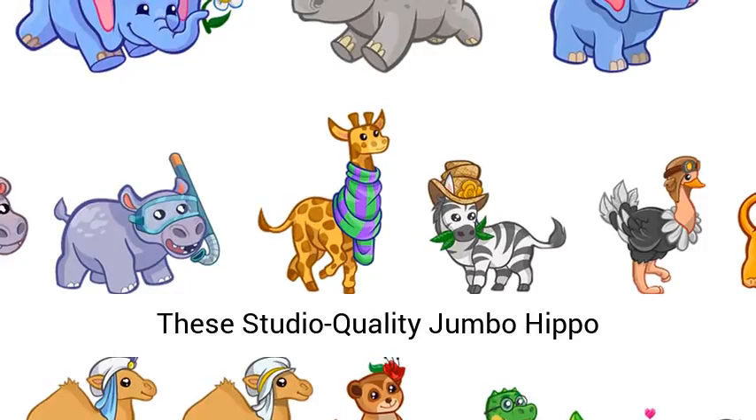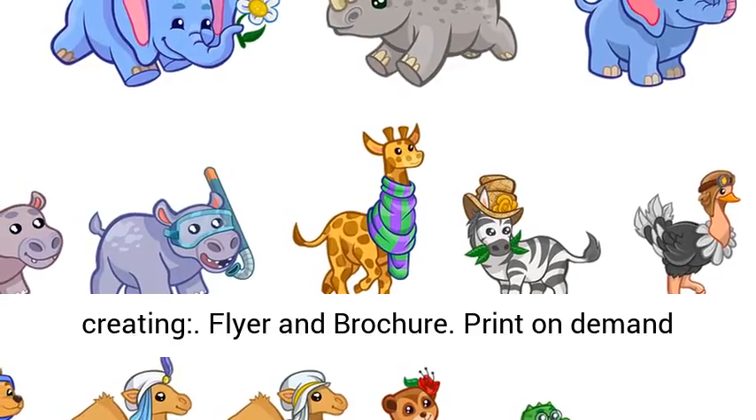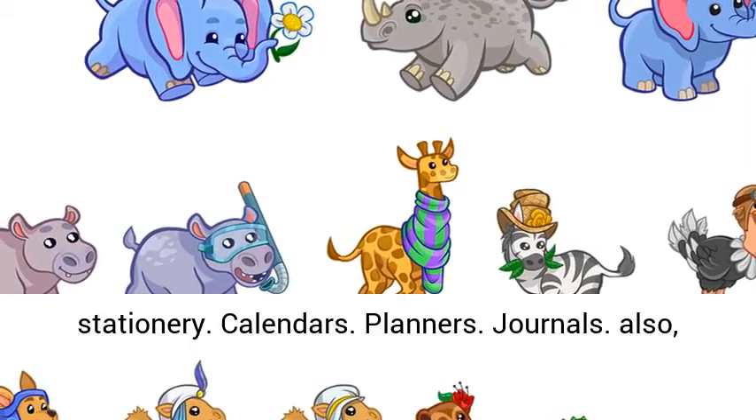These Studio Quality Jumbo Hippo Illustration images can also be used for creating flyers and brochures, print-on-demand stationery, calendars, planners, journals, and much more.